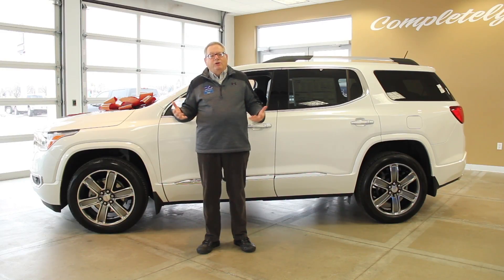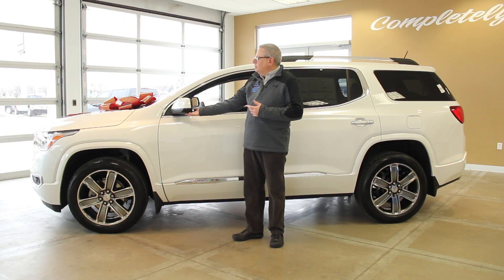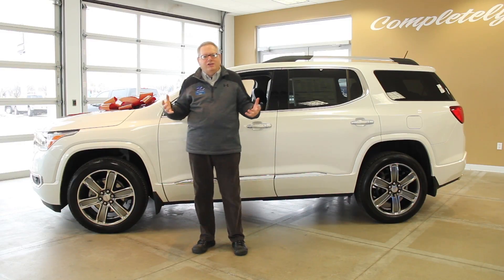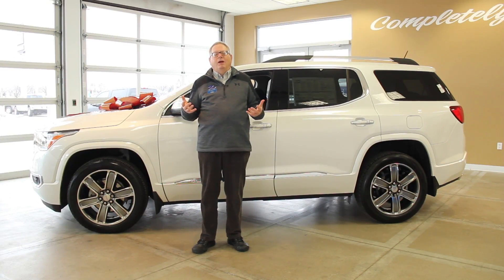Another nice new feature when you're in a tight parking spot: we have an around-view camera system. They've got cameras both front and rear, as well as under the side mirrors on the car. It creates a total 360-degree view around the vehicle, so when you're pulling into or backing out of a tight parking space, you can see completely around the vehicle.